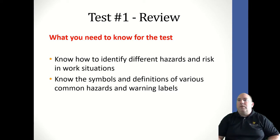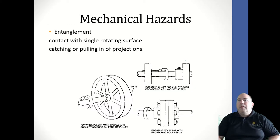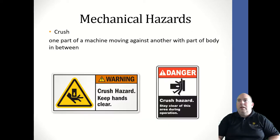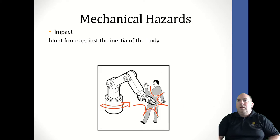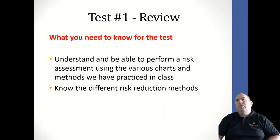Be able to identify different hazards and risks in work situations, including common hazard warning labels. For example: this person is lifting something heavy without bending their knees — that's an ergonomic hazard; this person is using something that can cause an abrasion hazard; this person is incorrectly using compressed air; and this person is standing on top of barrels, presenting a fall hazard. Also know the different symbols for entanglement, crush, shear, impact, draw-in or nip point, puncture or stab, and abrasion.